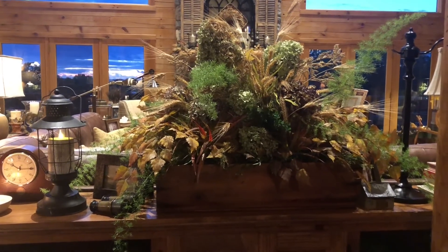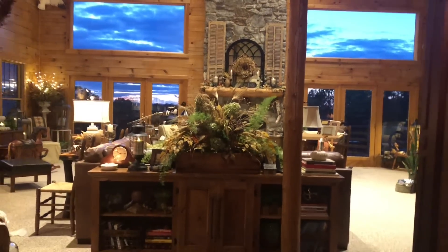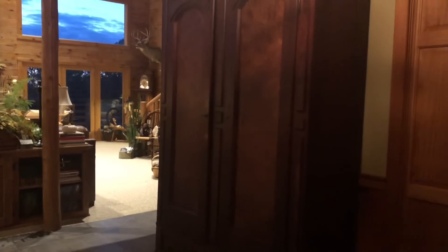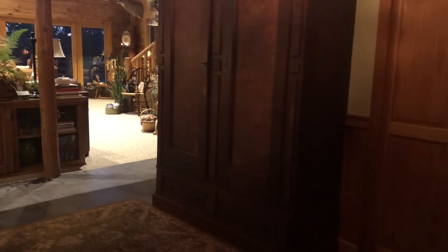So here's our foyer when you walk in — I'm standing at the front door. Our half bathroom is over there, and that is the living room with the big beautiful Victorian armoire wall that we bought from an auction last year. If you watched any of my other videos I explain more about that. We have a coat closet right off of the foyer here and a coat rack that hangs my purse and our hats and coats and all that good stuff.